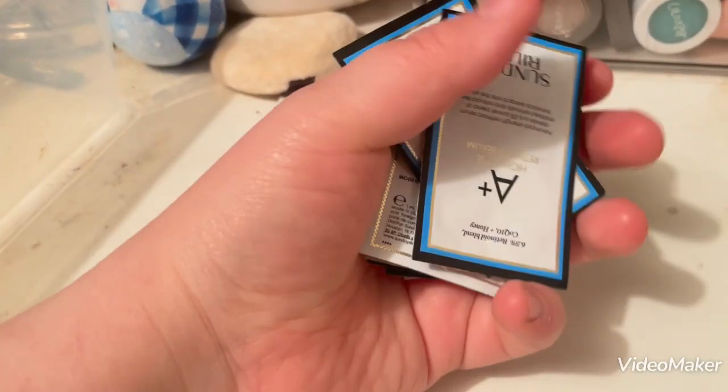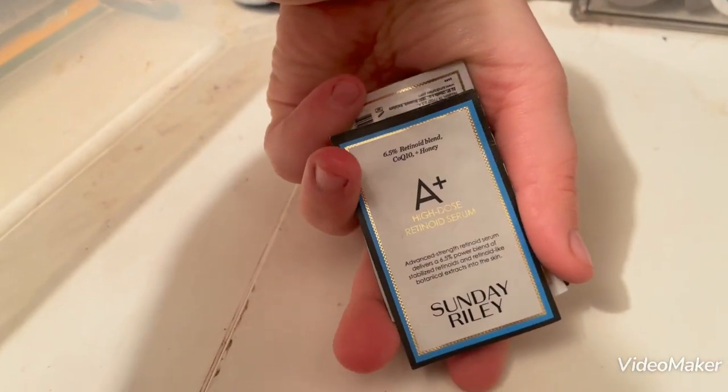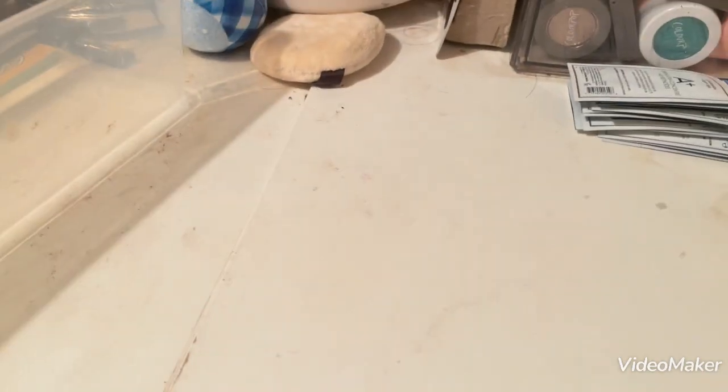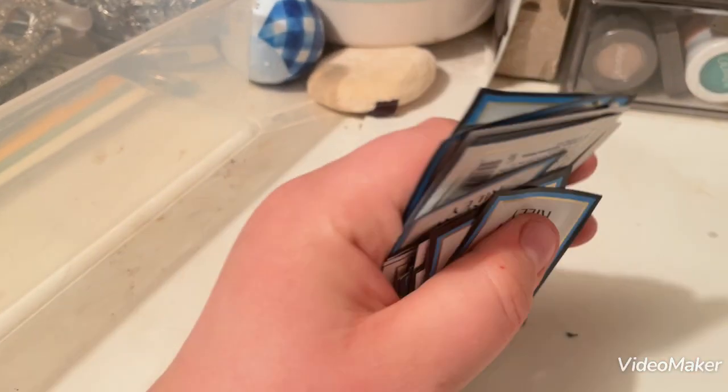I have 22 of these Sunday Riley A Plus High Dose Retinoid Serum packets because I got those when I worked at Ulta and nobody was taking them, so I just took them. I do use these regularly — there were like 70 of them when I got them.